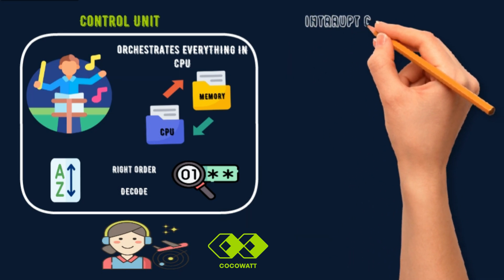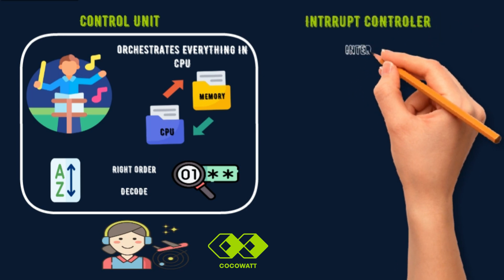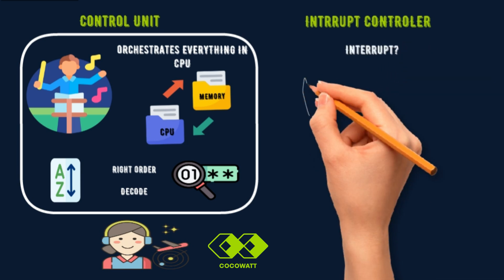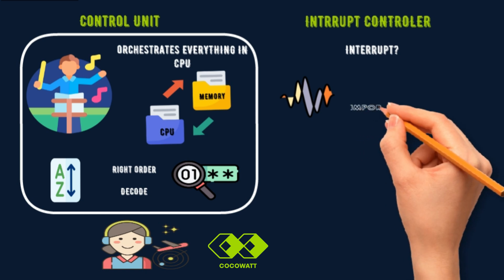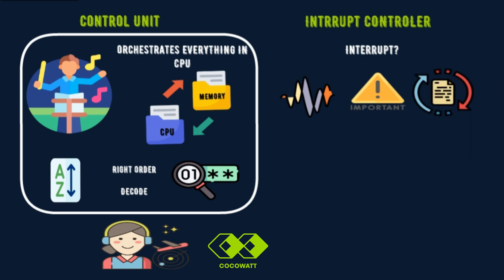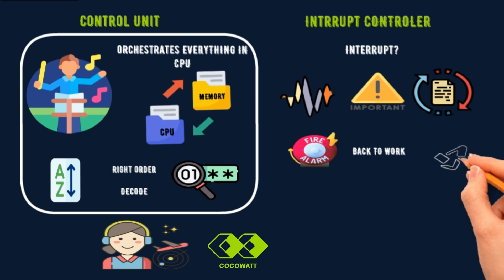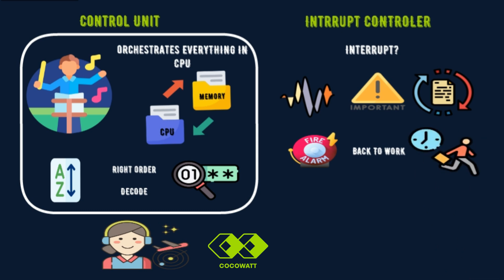Now let's talk about a fascinating component of the CPU: the interrupt controller. Interrupts are signals that temporarily pause whatever the CPU is doing to handle something more urgent. Once the interrupt is dealt with, the CPU goes back to its normal tasks. Think of an interrupt like a fire alarm — when the alarm goes off, everything stops and attention shifts to the fire. Once it's taken care of, everyone goes back to what they were doing. Similarly, when an interrupt happens, the CPU stops its current task, handles the urgent event, and then resumes normal operation.